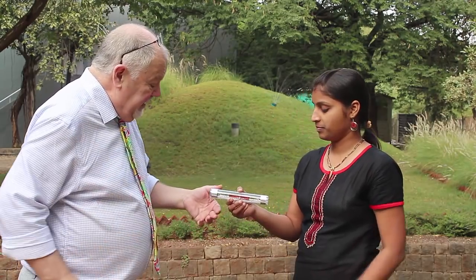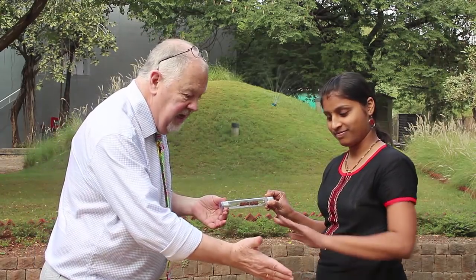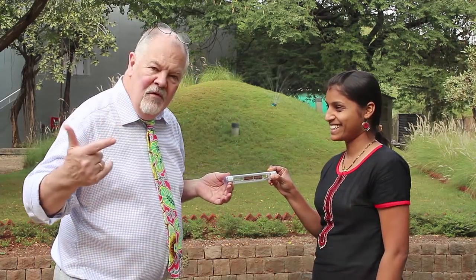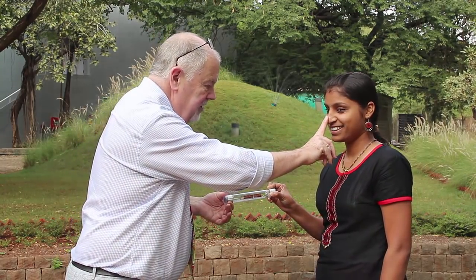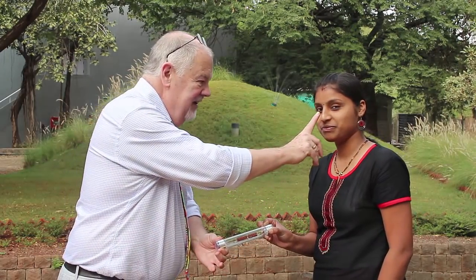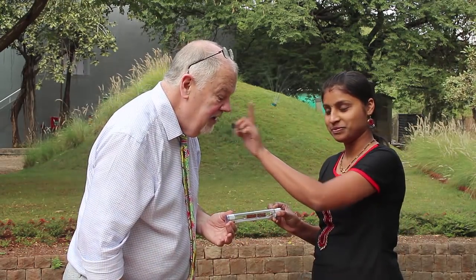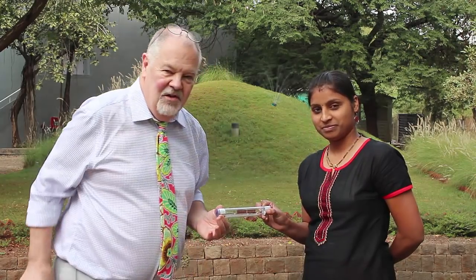So if you take one end and I take the other end, let's see what happens if we just touch hands. That's fantastic, so we're proving that the electricity can pass through both of us. Now I'm going to do something a little bit tricky here. So we're demonstrating that electricity can pass all the way through our bodies, even when we touch noses.